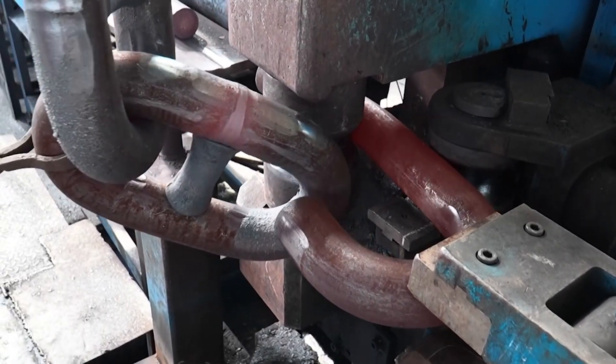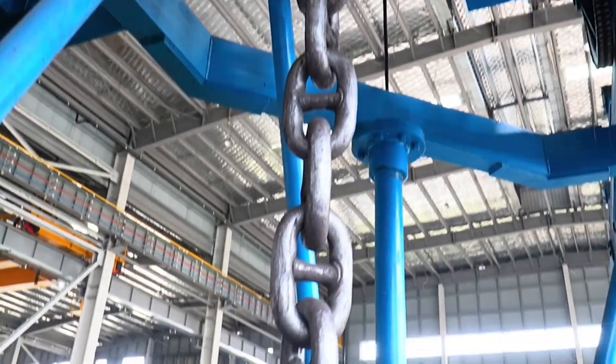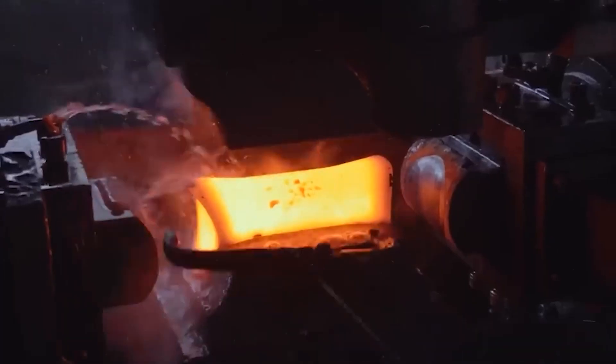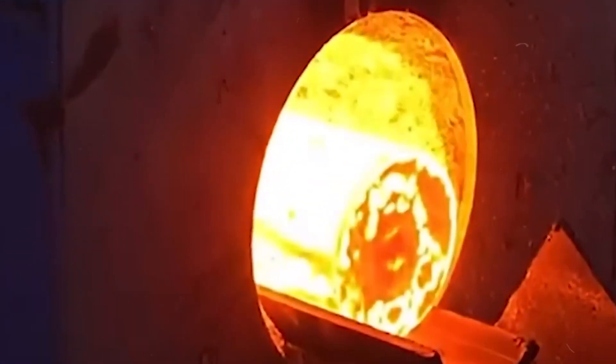These are the embryos of the future chain — dense, solid, and perfect in every dimension. Once cut, the ingots are carefully stacked and fed into an induction furnace.